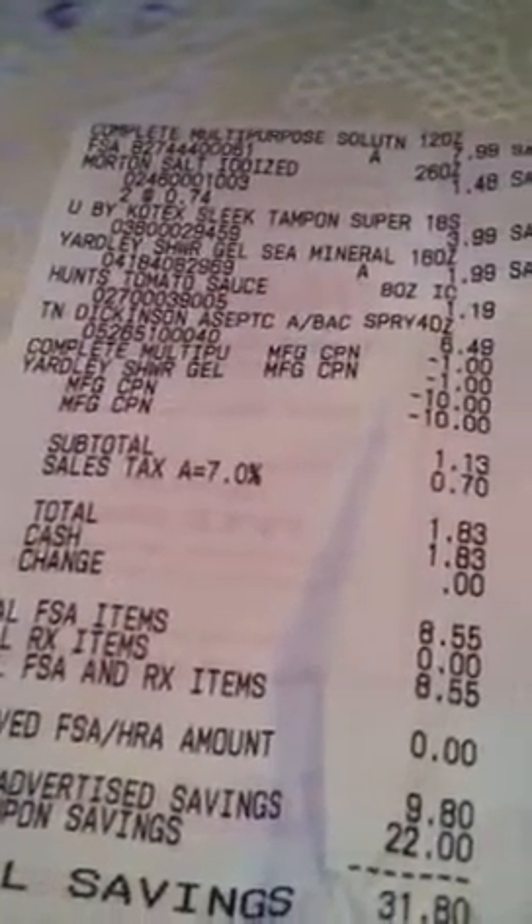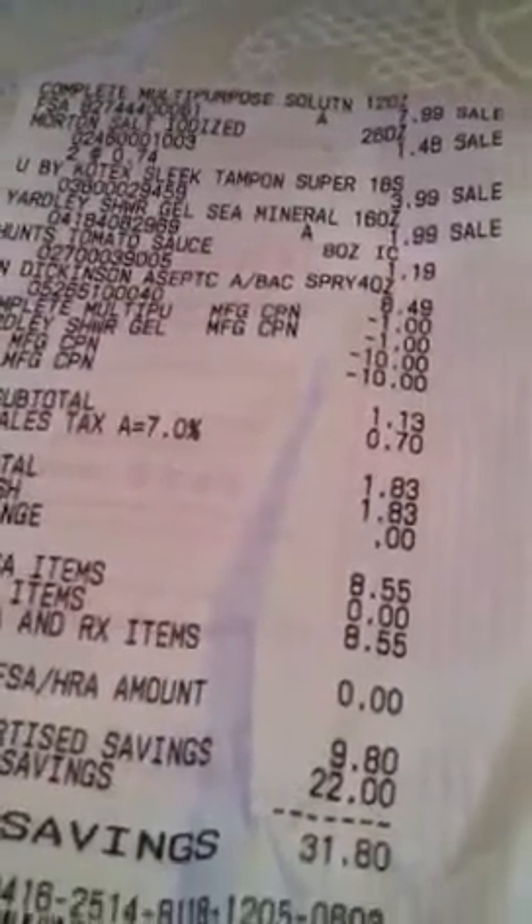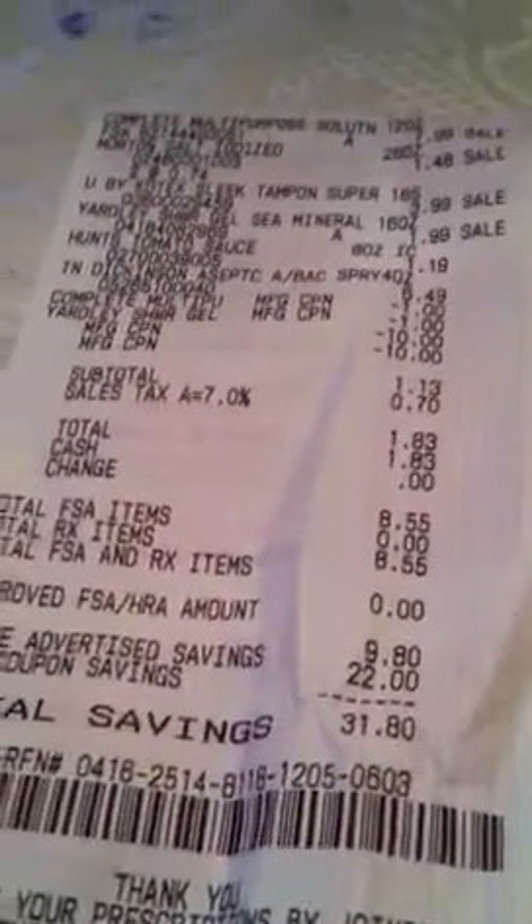My total was $1.83. I knew something was wrong but couldn't figure it out until I got home — that happens all the time. I paid $1.83, got back $3.00 for the Kotex and $8.00 for the $7.99 Complete, which made it about a dollar and one cent moneymaker.